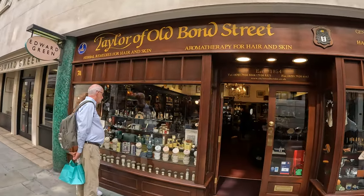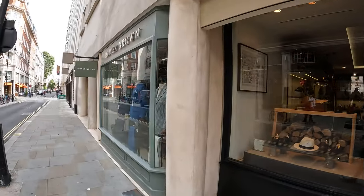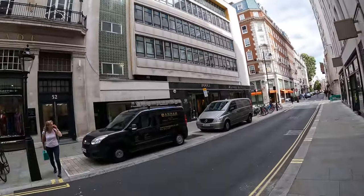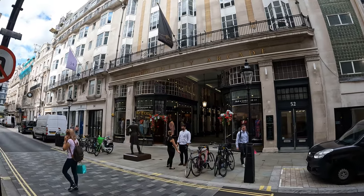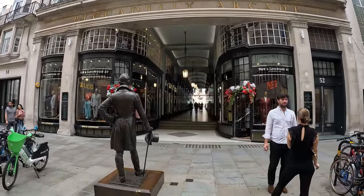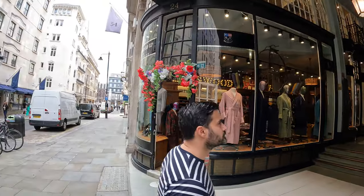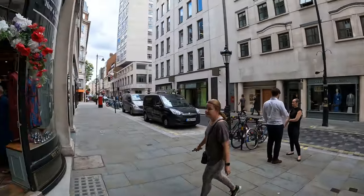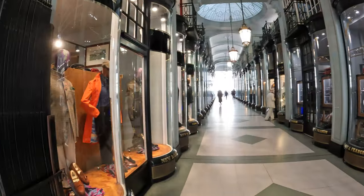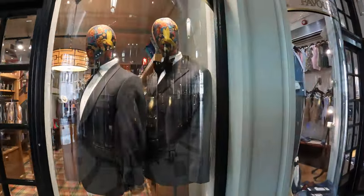There's the Tailor of Old Bond Street — not 'the' tailor, but the Tailor of Old Bond Street. And there's Redwood Green. It looks like a nice stroll inside. I can see some of these labels — I might just walk through them and see some more bespoke suits.